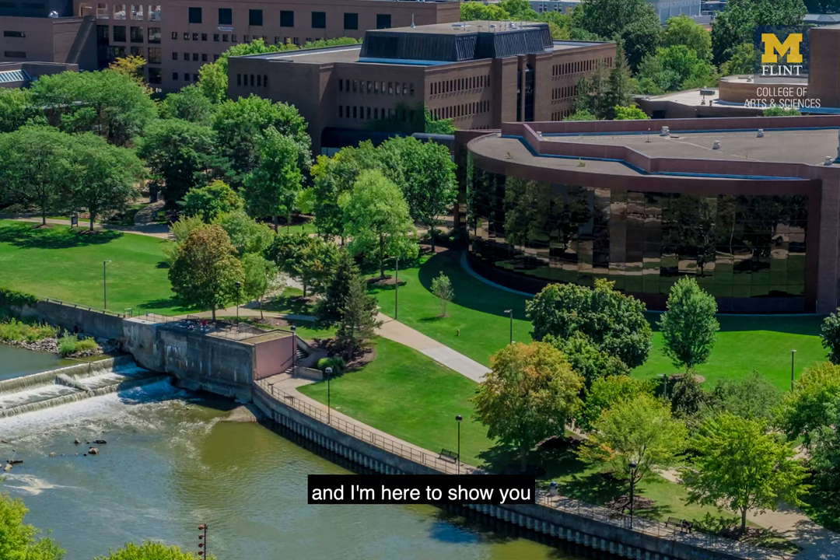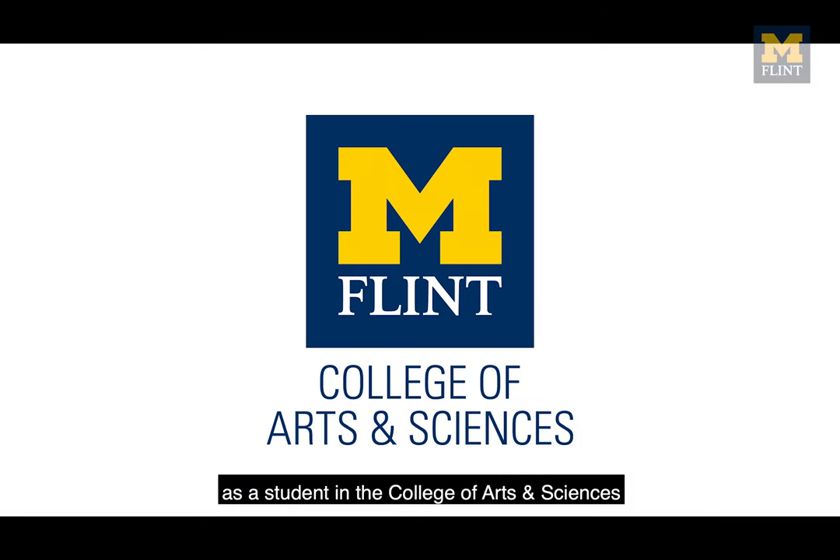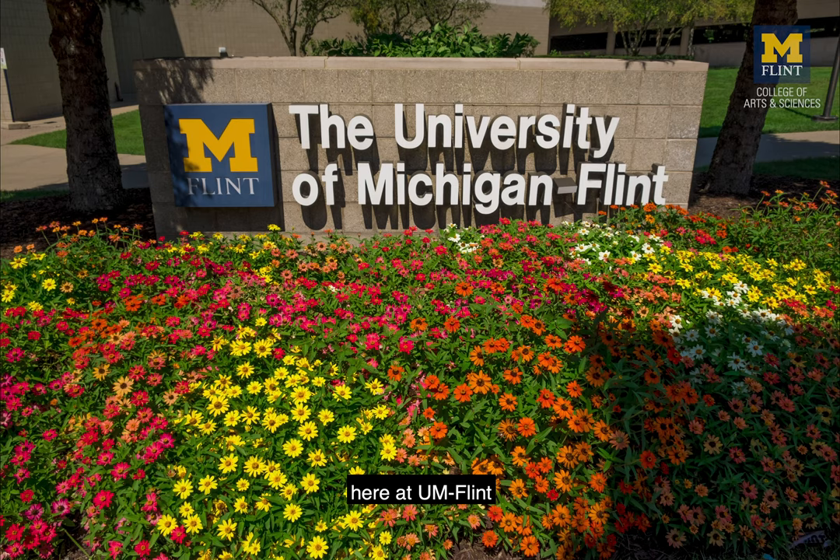Hi there! My name is Logan and I'm here to show you some of the places and spaces you'll be studying in as a student in the College of Arts and Sciences here at UM Flint.